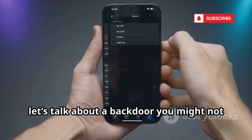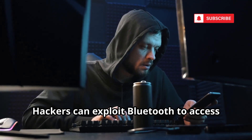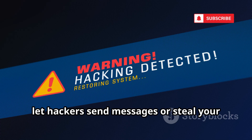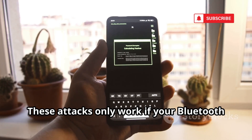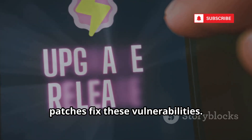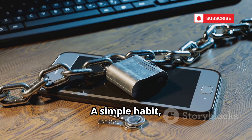Next, let's talk about a backdoor you might not even realize is open: Bluetooth. Leaving it on all the time is risky. Hackers can exploit Bluetooth to access your phone, sometimes without you doing anything. Attacks like bluejacking and bluesnarfing let hackers send messages or steal your data if your device is discoverable. The worst is bluebugging — hackers can take control, make calls, read messages, even listen in. These attacks only work if your Bluetooth is on and discoverable, especially on outdated software. Always keep your phone updated; security patches fix these vulnerabilities. Turn off Bluetooth when you're not using it, set your device to hidden, and only pair with devices you trust.